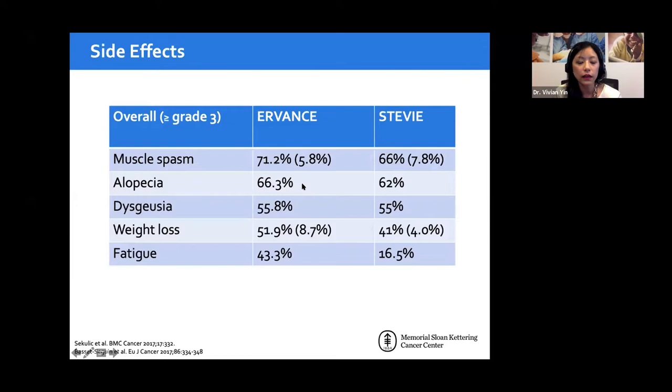For vismodegib, there have been two large safety clinical trials with long-term follow-up — one from North America called ERIVANCE, and another from Europe called STEVIE. There are four major side effects to be aware of. The number one, which is almost universal, is muscle cramps — typically in the lower legs, severe enough to disrupt sleep. Second is alopecia — loss of hair, both facial and scalp, as seen in patient photographs.